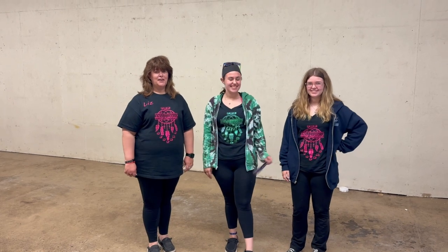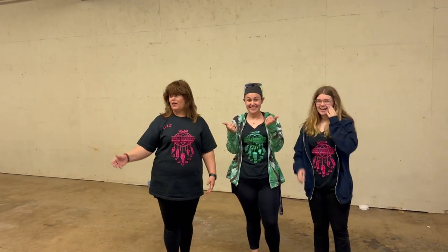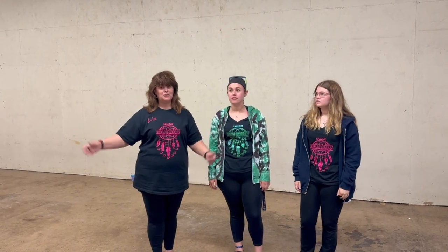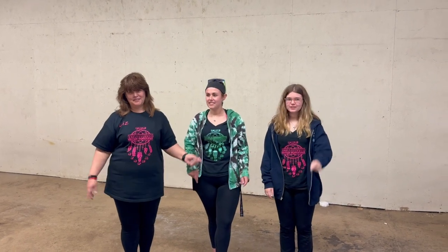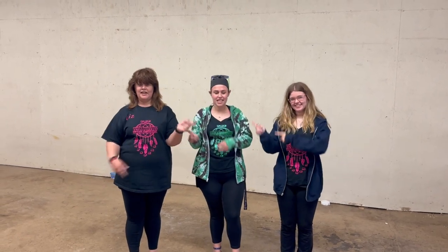Hey guys, today's adventure is exploring an abandoned place that used to be my workplace. Years ago I worked here — it was Dean's, Donald Dean's in Montrose — and now it's abandoned. We're gonna go check it out. Make sure you like and subscribe and hit that notification bell. Dean, let's go!